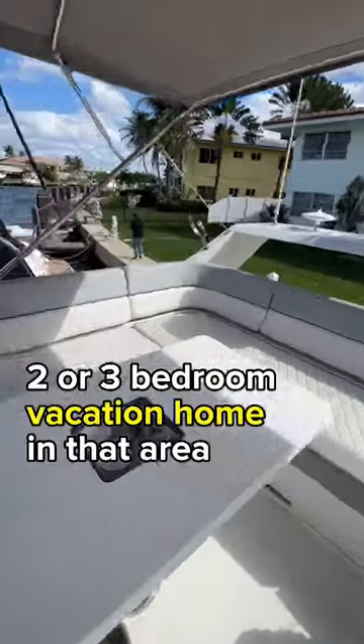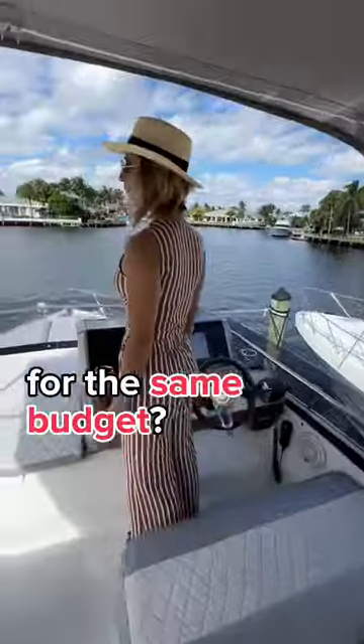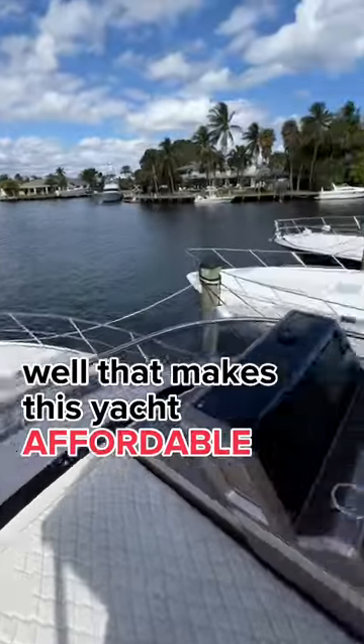Can you buy an oceanfront two or three-bedroom vacation home in that area for the same budget? If the answer is no, well, that makes this yacht affordable.